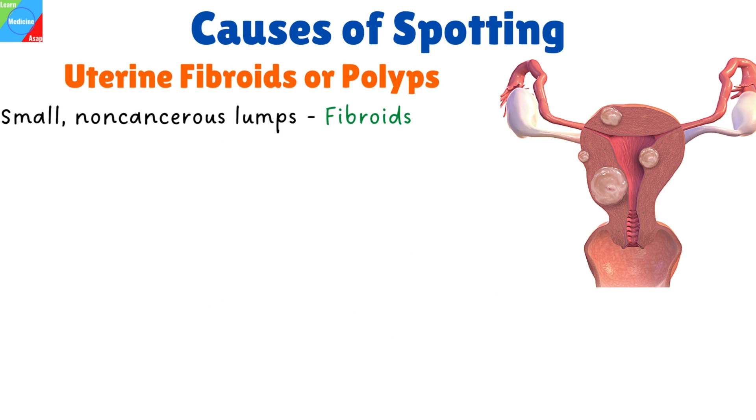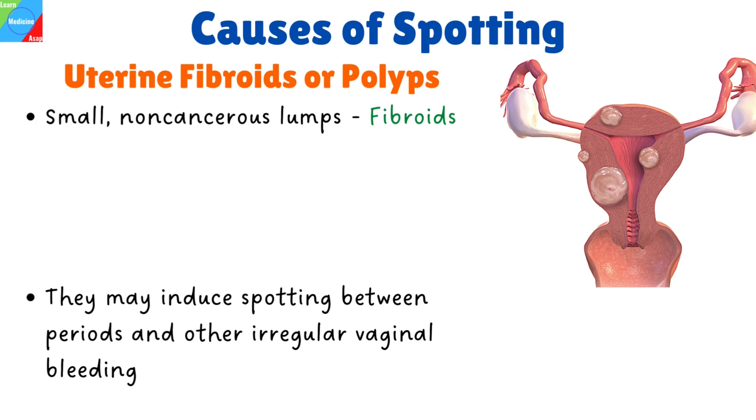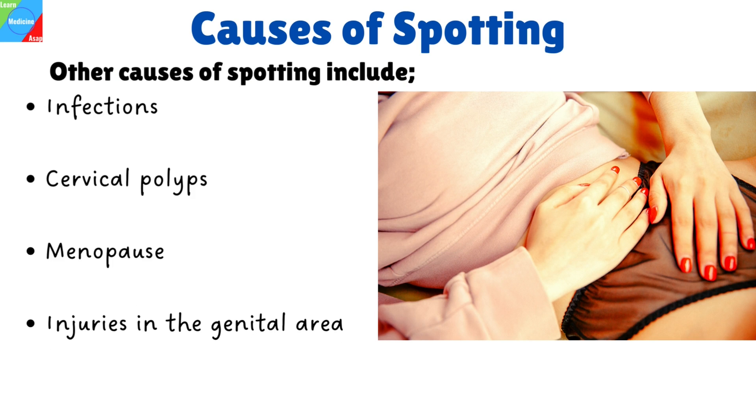Uterine fibroids or polyps: small, non-cancerous lumps known as fibroids can develop either inside or outside of the uterus. They may induce spotting between periods and other irregular vaginal bleeding. Other causes of spotting include infections, cervical polyps, menopause, and injuries in the genital area.